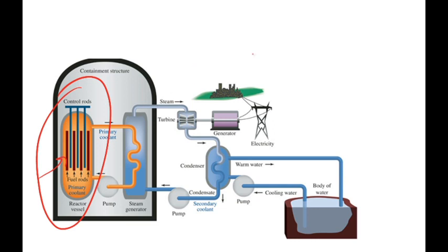It's the spent fuel. And where do we put it? This is the power plant, and at this point in time, in most power plants, there's just a pool somewhere within the power plant facility that contains all of the spent fuel rods, and it's kept underwater to keep them cool. That's a problem.